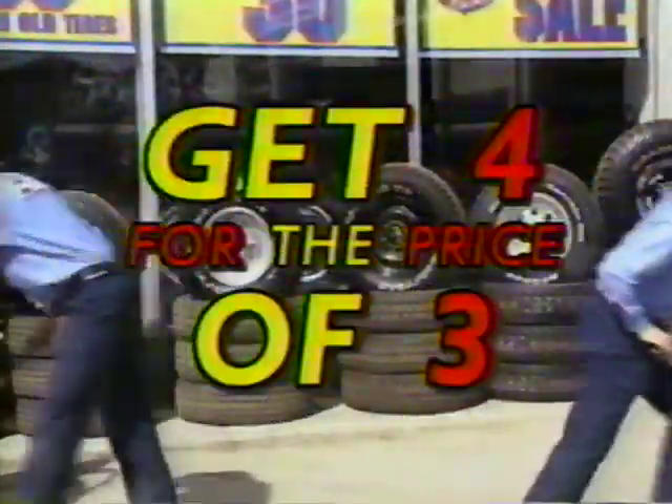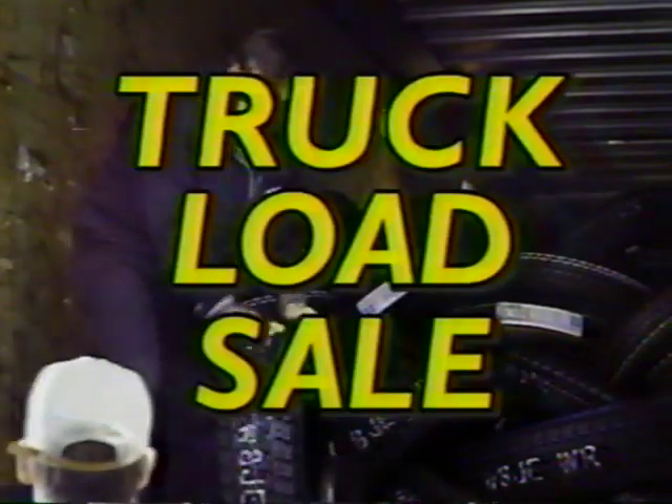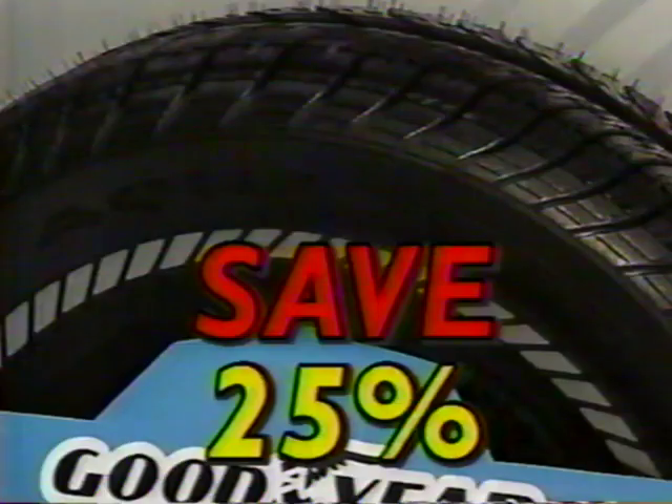Get four for the price of three. They're rolling Goodyear's top performers off the truck at Timmons Tire. Eagle ST's priced right, right now. The amazing Aqua Tread and Regatta, engineered to provide a quiet ride, are 25% off.